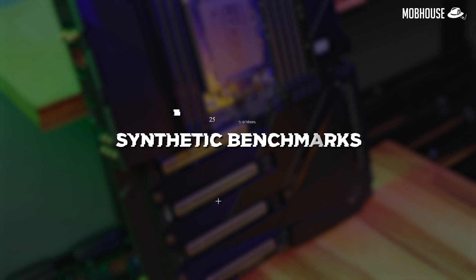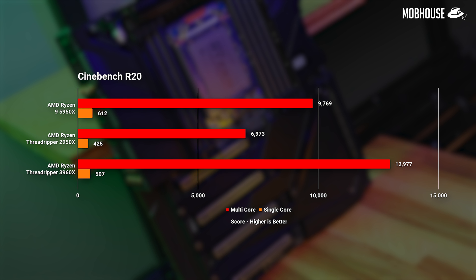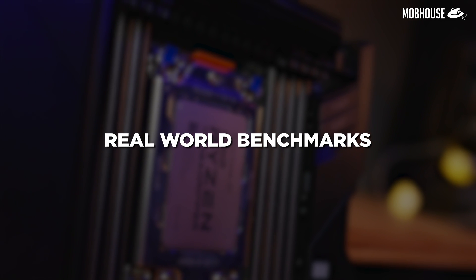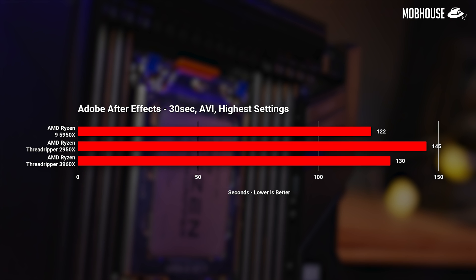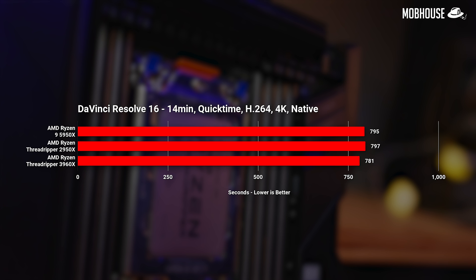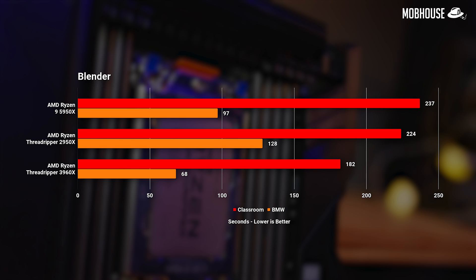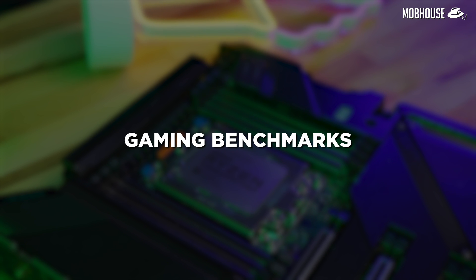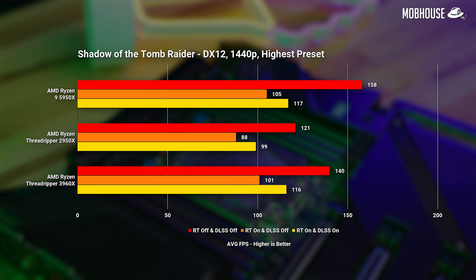Now let's take a look at some numbers. First, we have synthetic benchmarks. Next, we have real-world benchmarks based on 3D and video editing software. And while gaming is not really relevant with a Threadripper processor, in case you want to work hard and play harder, here are some gaming benchmarks as well.